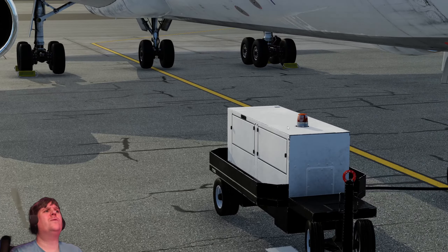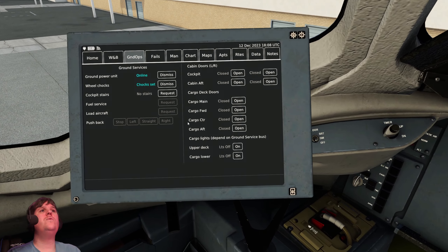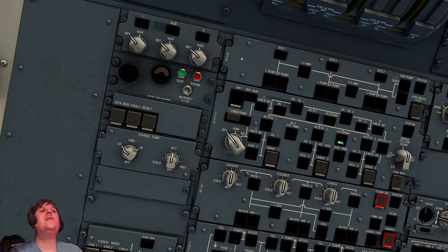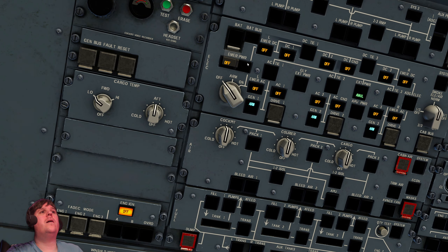I'm going to rebind button nine for the tablet. Ground power is set. Let's go ahead — cockpit stairs, just to see what it looks like. Fuel services. Let's open the cockpit door on the left side, seen as that's where the stairs are. We'll open all the cargo doors, cargo lights. Let's go with battery on — there's actually a battery cover switch here which I'd already opened. Emergency power on standby, or arm as they call it.